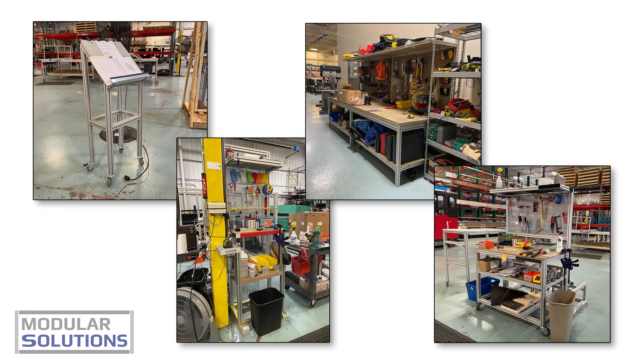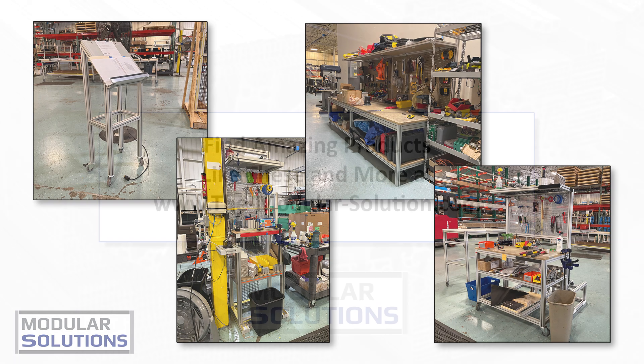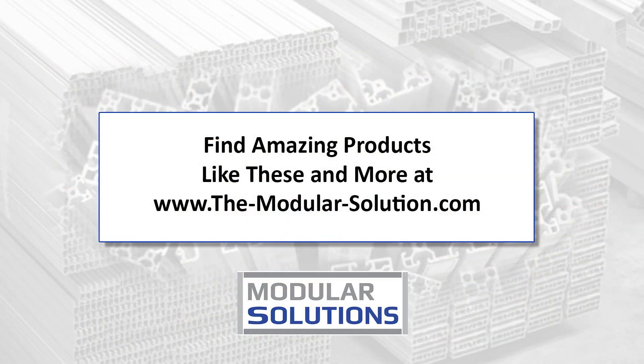And when the job is done, simply disassemble and reuse, because every customer deserves this indispensable tool on their shelf. Modular Solutions — shaping the future, one profile at a time.